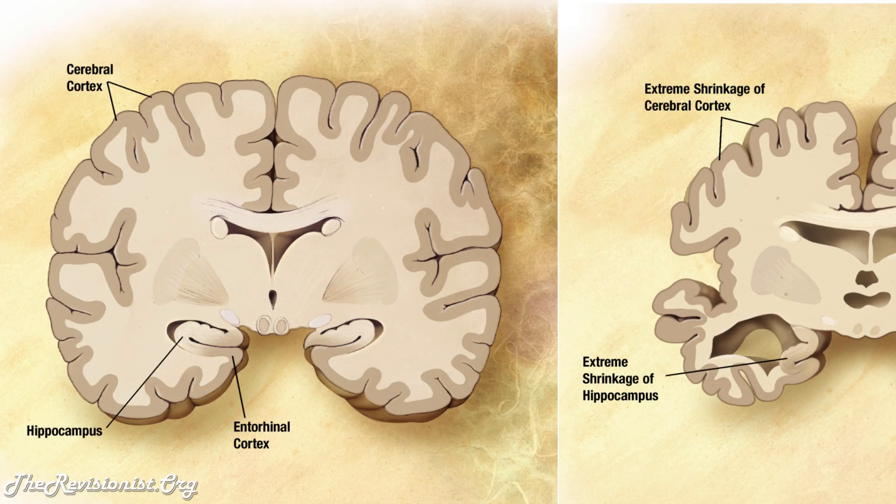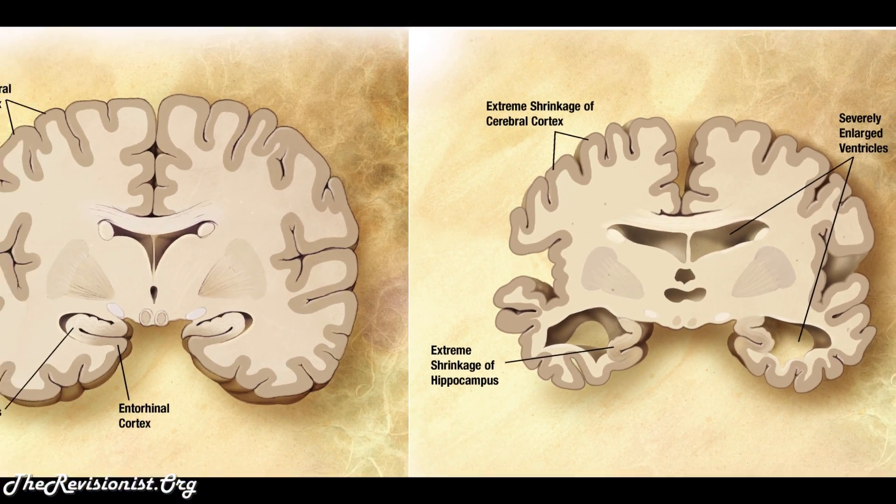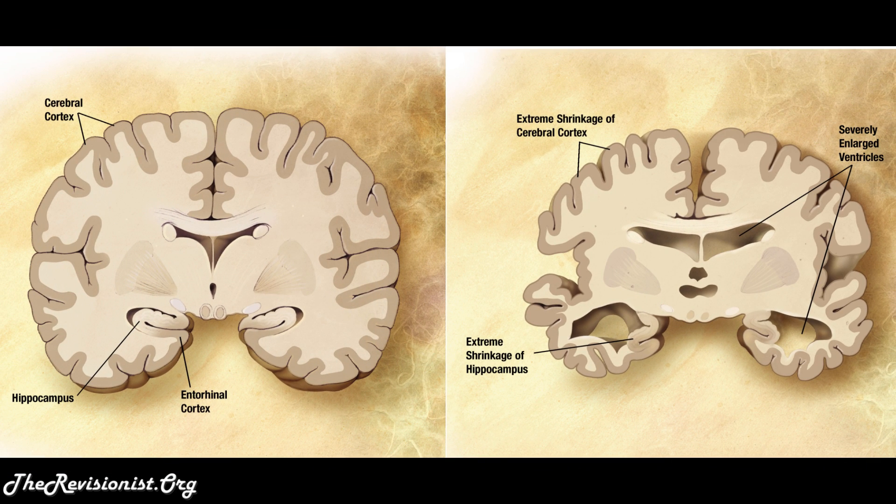These results highlight the usefulness of Heresium arenaceus, or the lion's mane mushroom, for the treatment and the prevention of dementia.